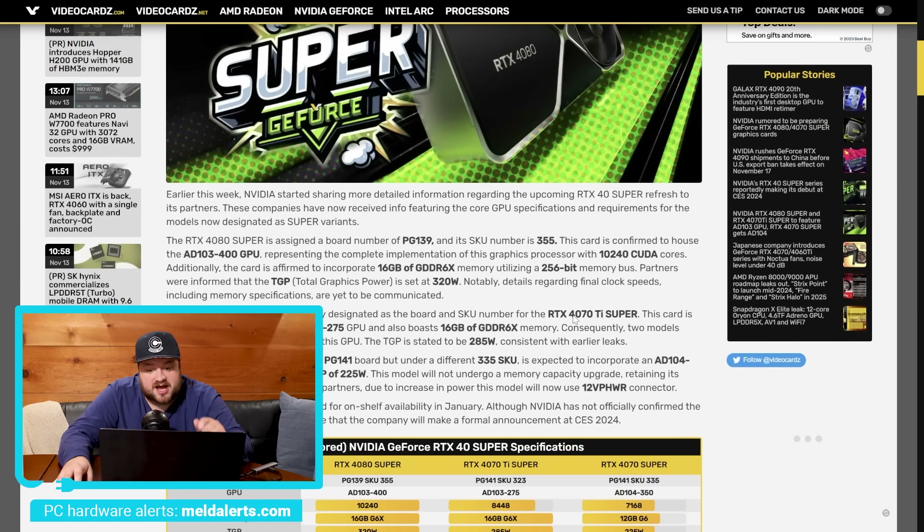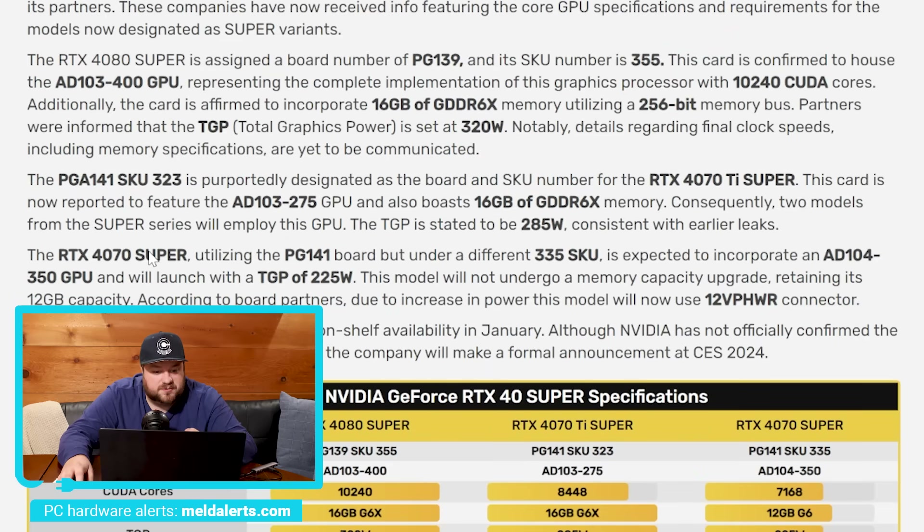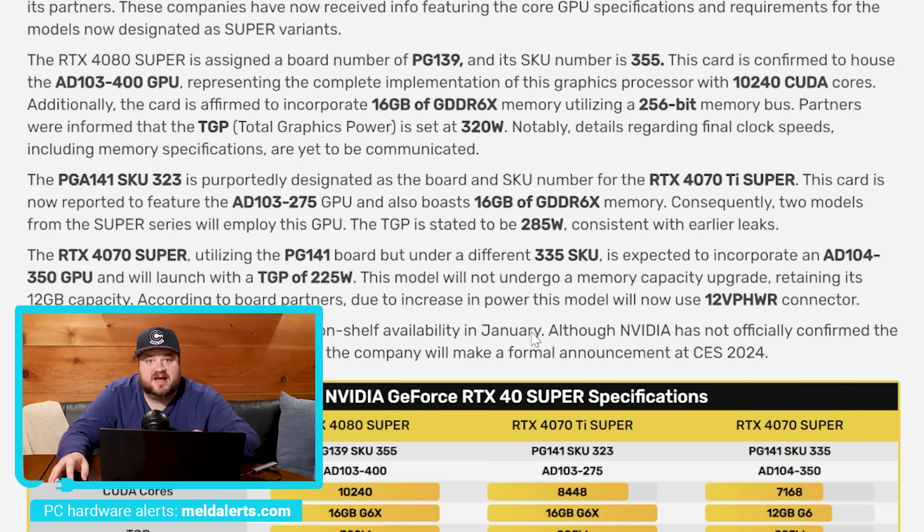Next, we have the RTX 4070 Ti Super. This really more or less confirms that NVIDIA is throwing all the naming scheme stuff they've done in the past right out the window by combining both their Ti and Super monikers. This card is a PG-144 SKU 323, the GPU itself is the 8103-275, and it comes with 16 gigabytes of GDDR6X memory and has a TGP of 285 watts. Finally, the 4070 Super utilizes the PG-141 board and is SKU 335, uses the 8104-350 GPU, and will launch with a TGP of 225 watts. Due to the increase in power, the model will now use the 12VPHWR connector — that 16-pin connector. These models are slated for on-shelf availability in January, so they are coming in just a couple of months.